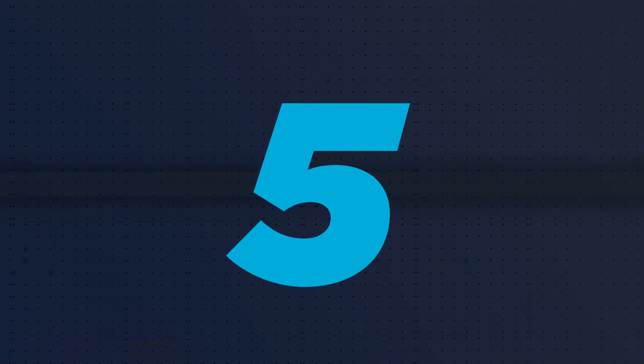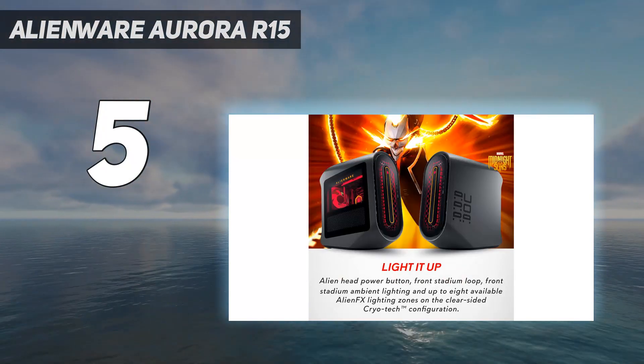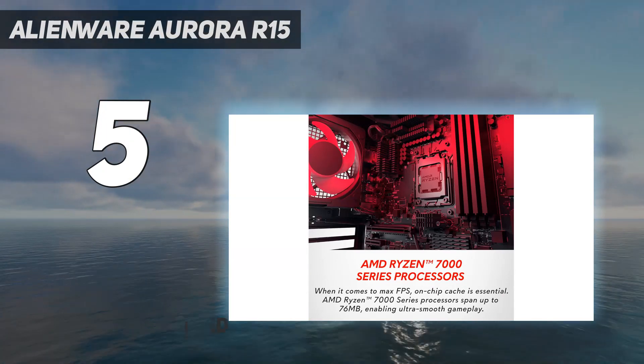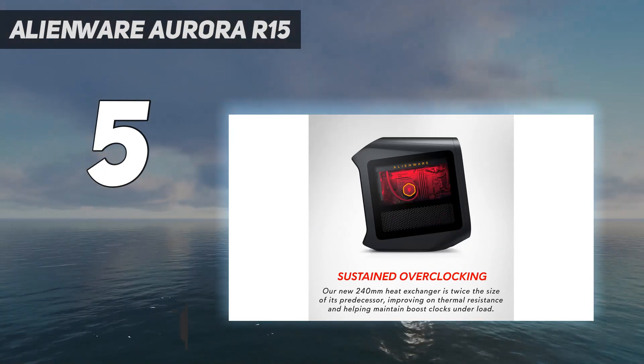Starting at number 5: the Alienware Aurora R15. When I was a whelp I used to hanker after Alienware PCs and laptops, but as I've gotten older, so Alienware has changed. It's become more and more like its corporate Dell overlord, and far less tantalizing a prospect.